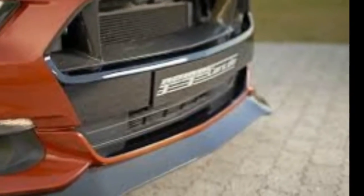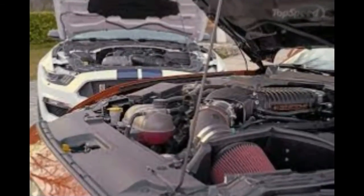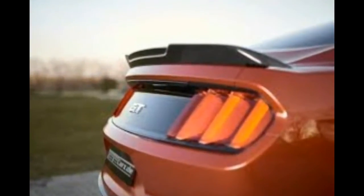I couldn't find solid year-end figures for global Mustang sales, but an impressive number of pre-orders were lined up in the aforementioned right-hand drive countries, so I think it's safe to say the Mustang is a hit worldwide.